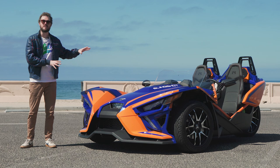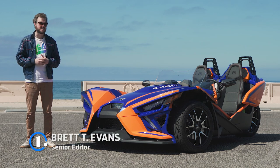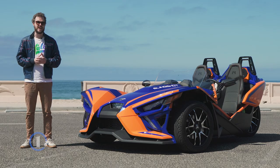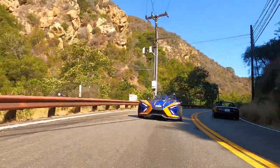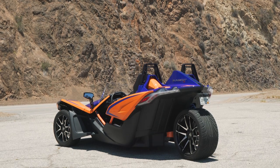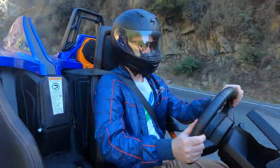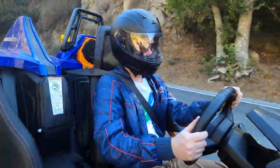This is the 2021 Polaris Slingshot R, a three-wheeled plaything that's probably one of the most expensive toys I can think of off the top of my head. It's a hell of a lot of fun to drive up in the canyons, but its three-wheeled layout means there are some very obvious practicality compromises. However, if you've got about $32,000 to spend on a weekend trinket, those issues probably are the last thing on your mind.